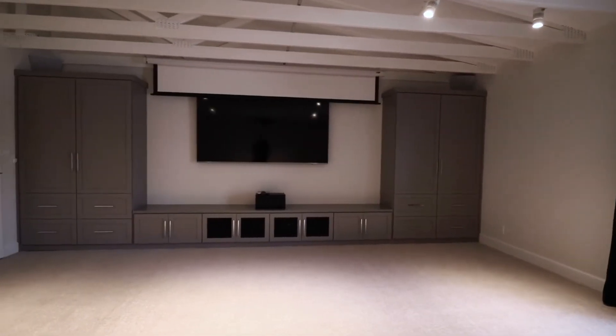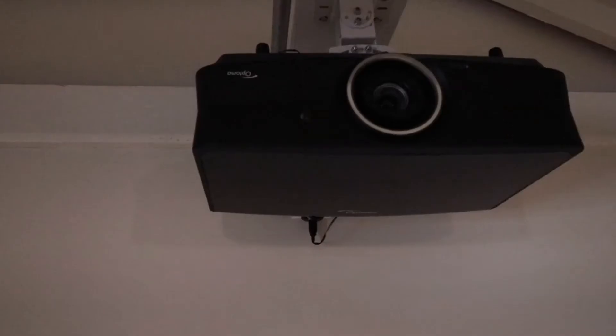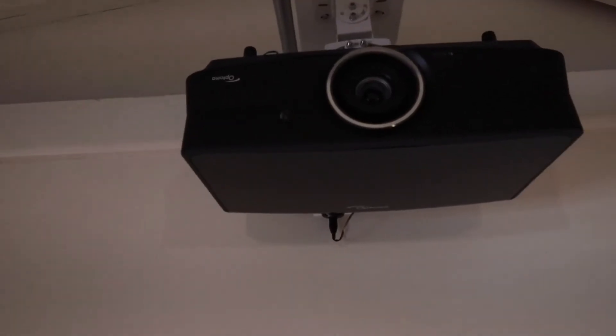Escape and relax in the spacious media room featuring a drop-down screen, a projector, and built-in speakers for surround sound.